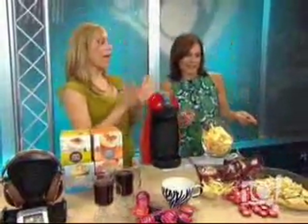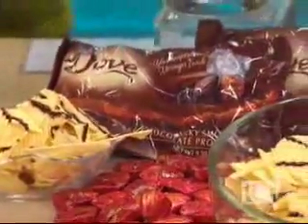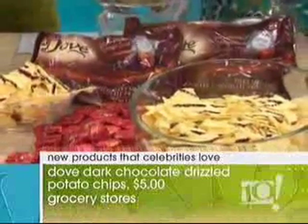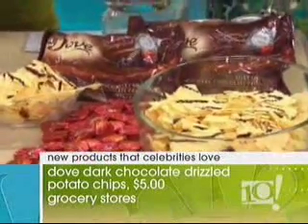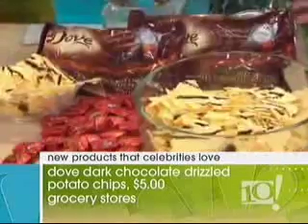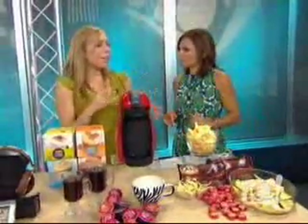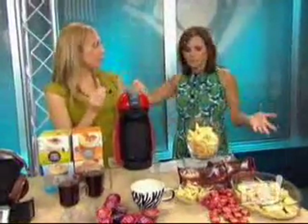Holly Robinson Peete from Philly — her husband Rodney played on the Eagles — developed this recipe with Dove. When you throw a tailgate party, not everyone's into the messy nachos. This is mixing dark chocolate Dove onto potato chips. She actually throws parties with her girlfriends where she serves this. Right now, salty and sweet is a really big trend.